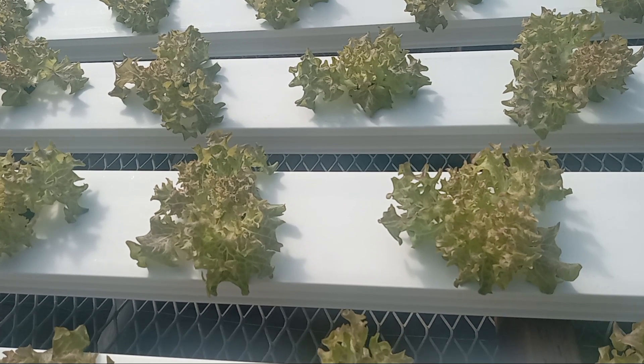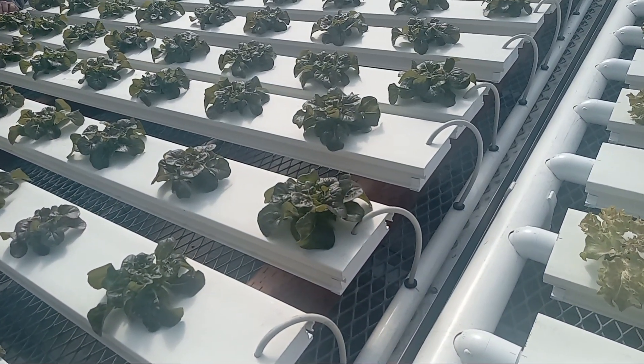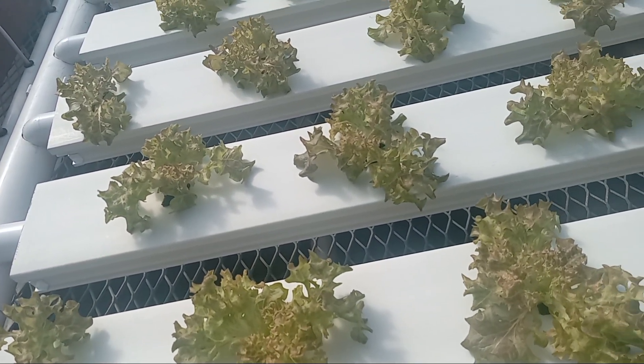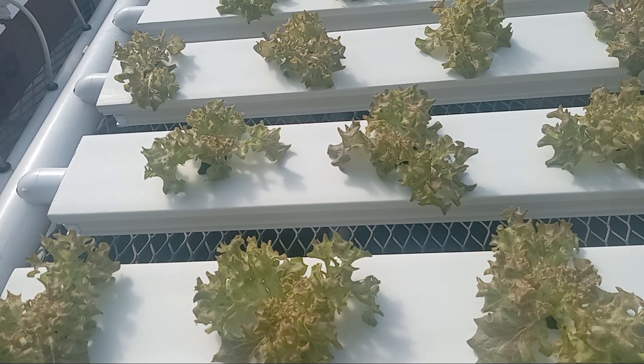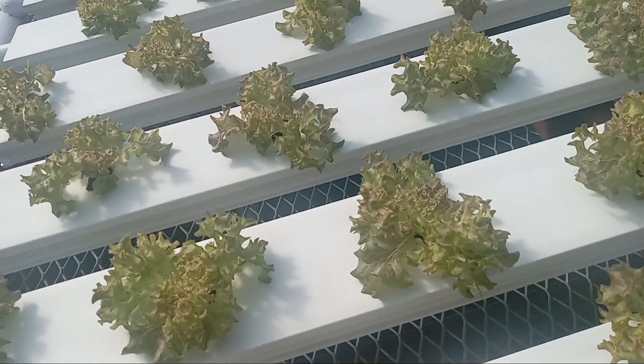Lettuce is the easiest to grow in a hydroponic system. It's very, very, very good to eat. You can put them in your garden. This is a minute to eat.